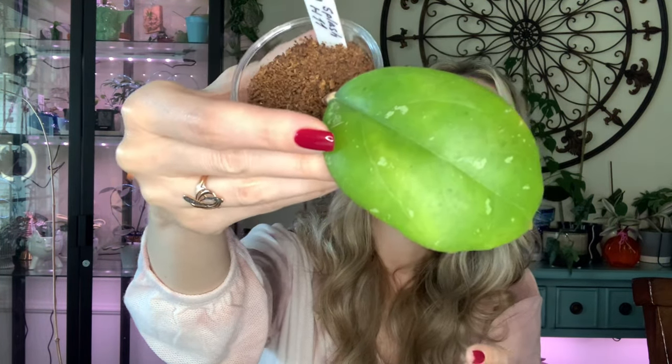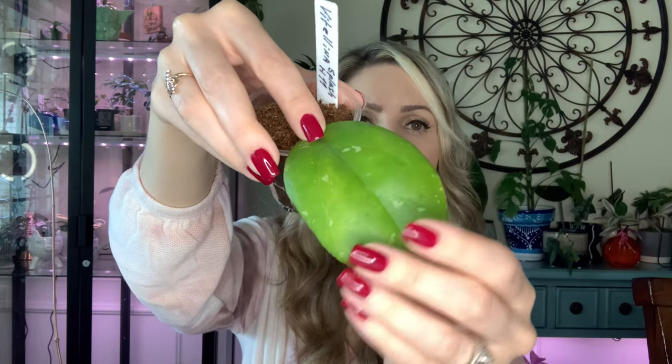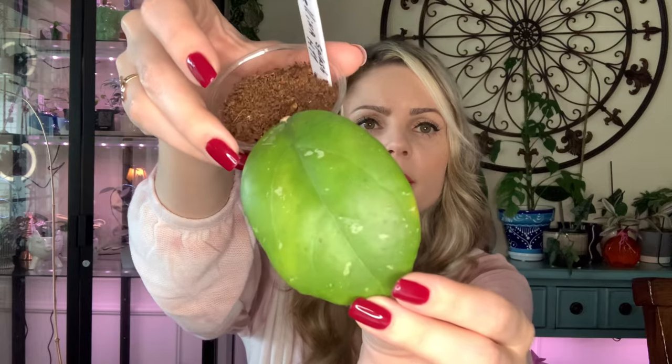Next one is Vitalina Splash H11 — it has pretty large leaves, very pretty. I got it in August and it was already a rooted cutting when I got it. Very thick large leaves with a little bit of splashing on it. No new growth yet, but sometimes it takes them a while to adjust.